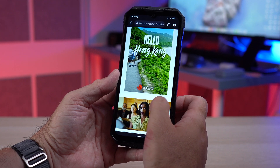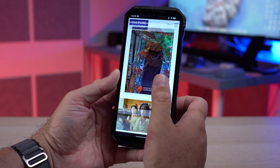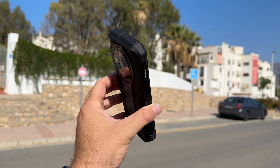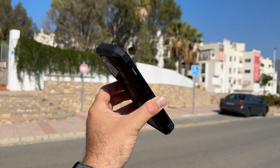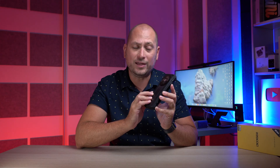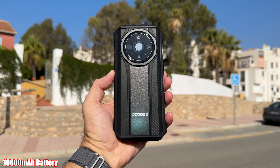You've probably noticed by now that this phone is pretty big and thick as well. It actually weighs 390 grams, so whenever you have it in your pocket you'll definitely feel it — it is a heavy phone. A big part of that is the fact that inside this phone we have a 10,800 milliamp-hour battery, so you won't have to charge it every day.